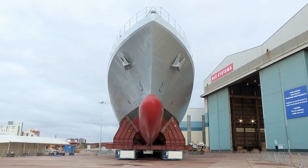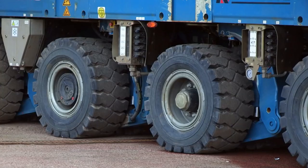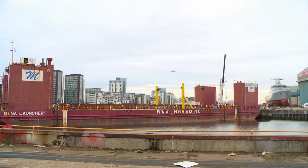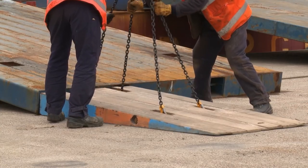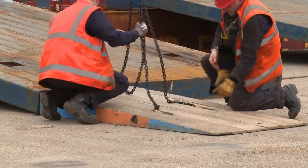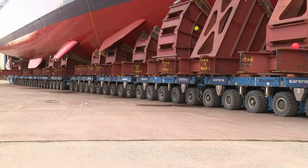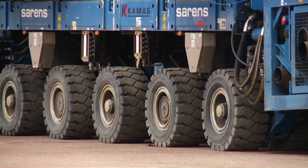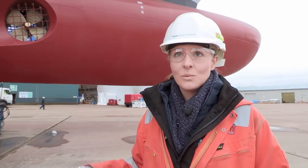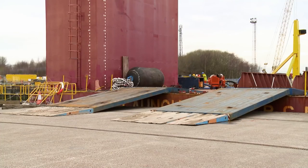Instead of a slipway, the team have already loaded the vessel onto self-propelled modular trailers to get the 2,000-ton ship onto a semi-submersible barge, which will carry it downriver where it will submerge and the OPV will float free. To move the ship, we've got 80 axles — that means 80 rows of wheels, four rows wide — moving on CAMAG SPMTs, self-propelled modular trailers. The trailers can rise and fall, so while driving over the bridge onto the barge, they compensate and keep everything level.